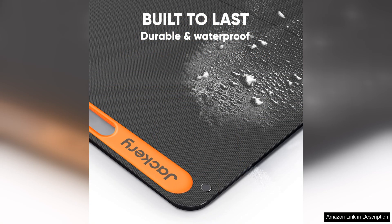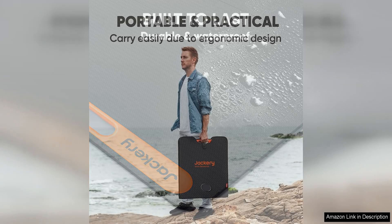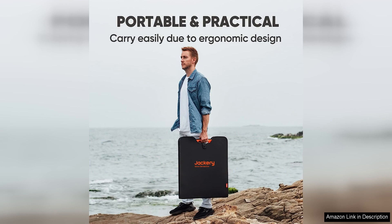In addition to its durability and efficiency, the Solar Saga 200W is also highly compatible with a variety of devices, including Jackery portable power stations, smartphones, tablets, and other USB-powered devices. This versatility makes it a practical and convenient solar panel for a wide range of outdoor activities.